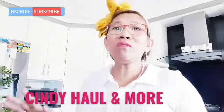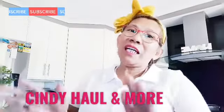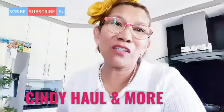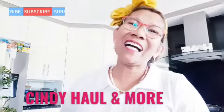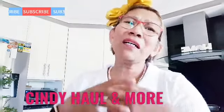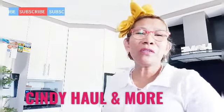Para mag-enjoy kayo. Ito yung mga haul natin dito sa Australia. Pag hindi kayo sa Australia, ito yung mga binibili namin dito. Pag nasa Australia kayo ay alam niyo na to. Give this video a thumbs up pag nagustuhan niyo. So let's get into the video.